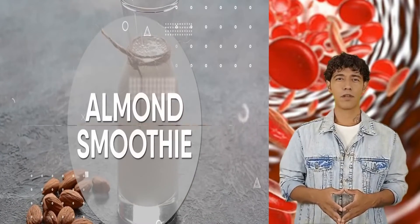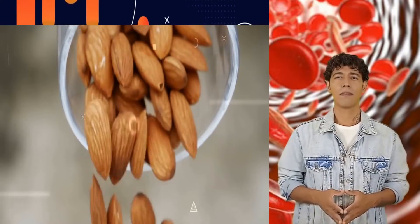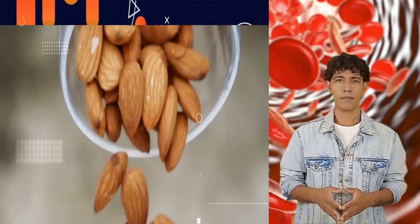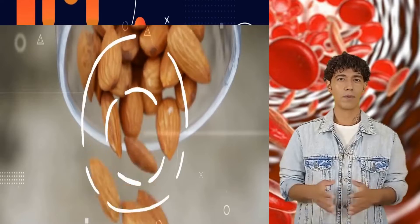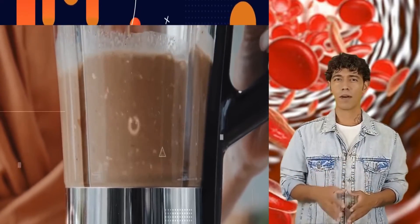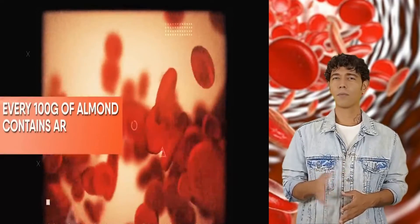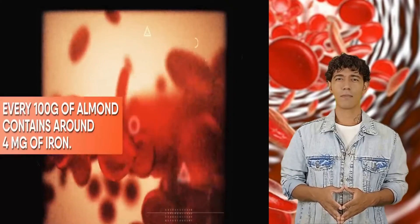Almond smoothie — if you have dry fruits sitting unused, this is your cue to use them now. Blend them up into an appealing smoothie and savor the taste. This will help increase your red blood cell count, as every 100 g of almonds contains around 4 mg of iron, making it a perfect candidate for boosting hemoglobin.